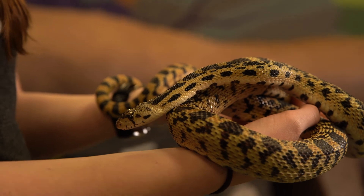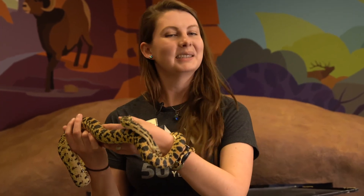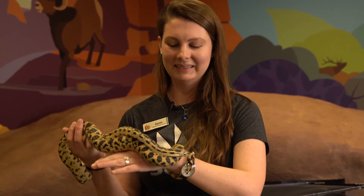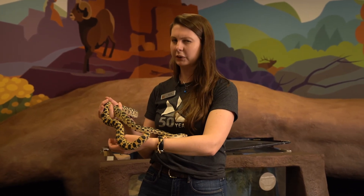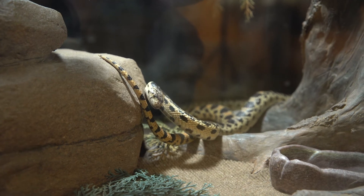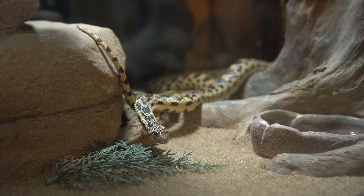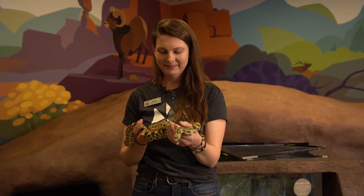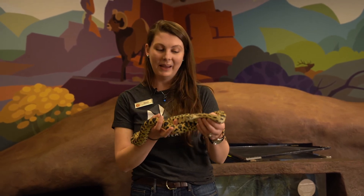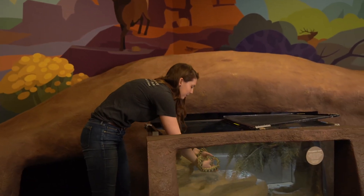Here at the museum we actually have three gopher snakes — a dad and two younger snakes. This one is named Spot, and he's lived here at the museum for about eight years. Here's an interesting thing: we feed our snakes about one mouse every two weeks. That might not seem like very much, but that's what they need to stay healthy. Snakes are adapted to only eat when they can catch their prey, so feeding them more often wouldn't be healthy for them. All right, I'm going to return Spot back to his enclosure.